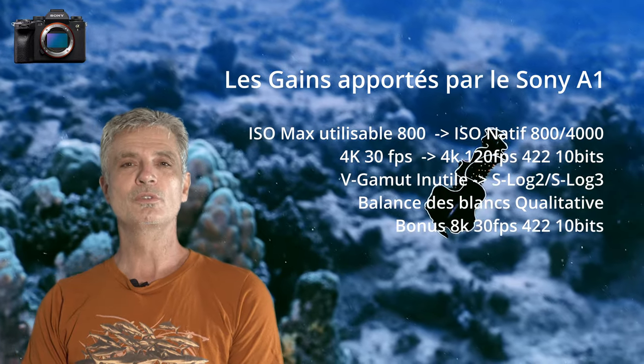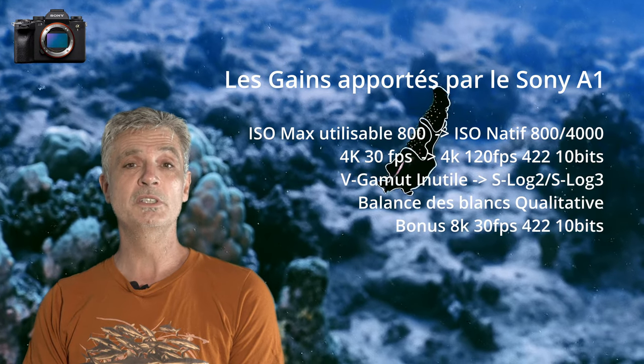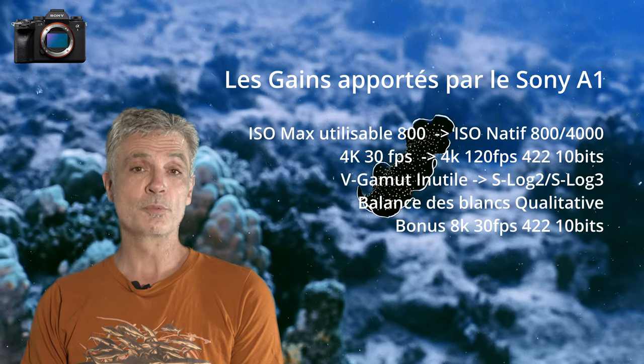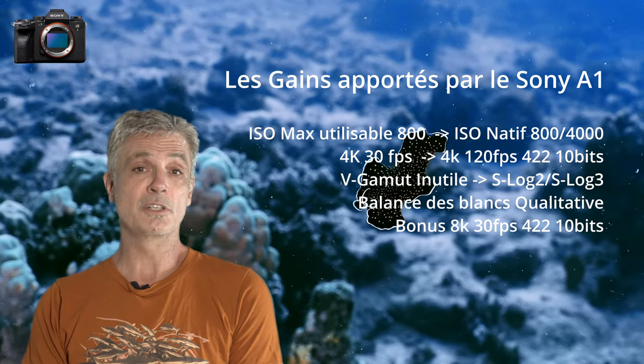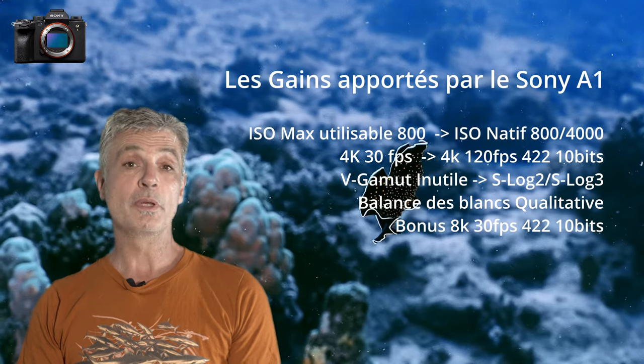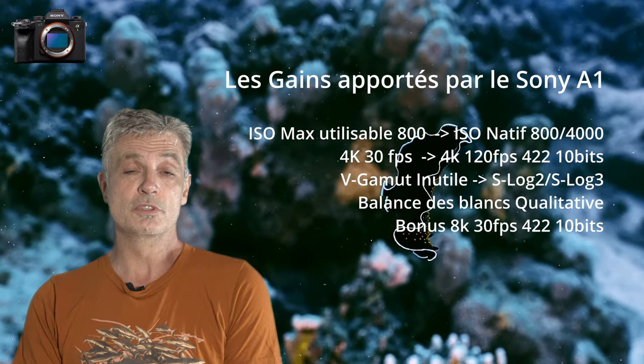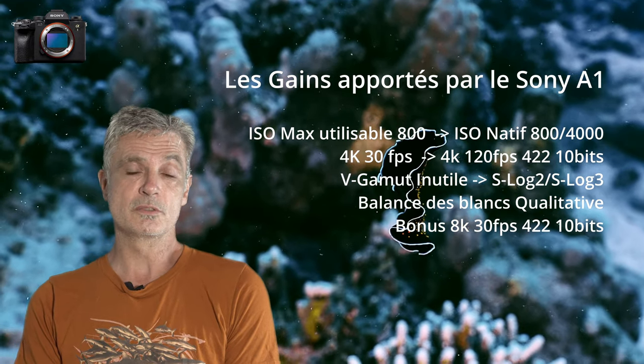En bonus, le Sony A1 fournit un mode 8K en 4:2:2 10 bits et 30 images par seconde. Ce mode permet de faire des crops dans DaVinci Resolve et d'obtenir des détails extraordinaires pour vos vidéos. Je rappelle que l'on peut quand même ralentir un rush de 30 images par seconde en dessous de sa valeur limite en utilisant des fonctions de DaVinci Resolve.